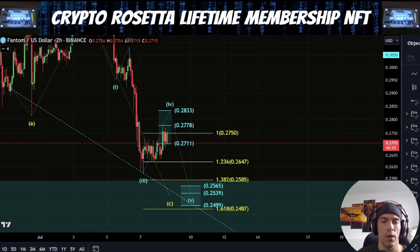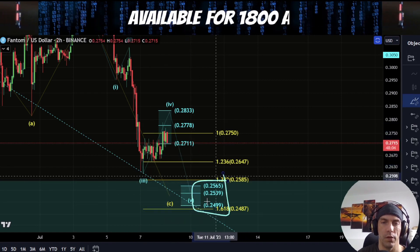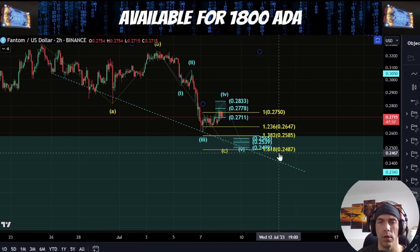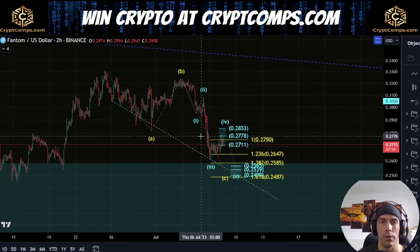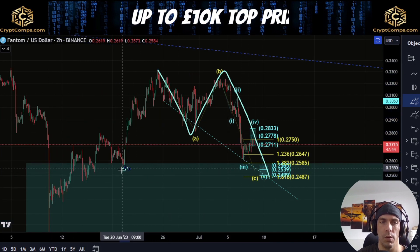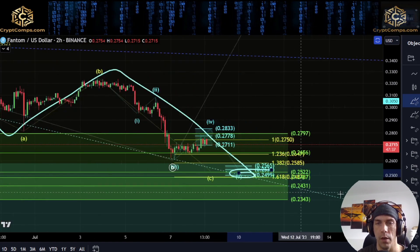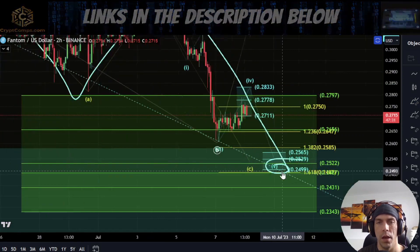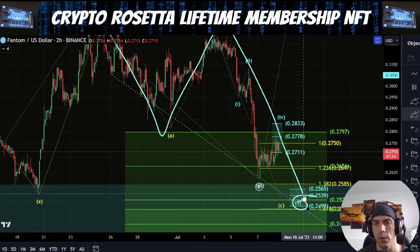If we do continue to reject down here, potentially we could see price be gravitated towards this 25.65 area to this 24.99. The 1.618 of this A wave would actually be lower down here towards this 24.87. If we do look at this as A, B, and we get the C wave to the downside, this would align with sweeping some of these lows further down and would align with coming back down deeper into this golden pocket area. I do have this trend line drawn off of some of these previous lows. What we'd be looking for is the potential to get a five-wave move down, looking for this lower target.